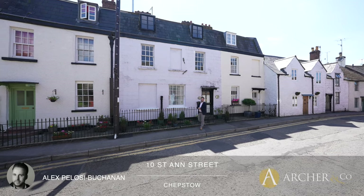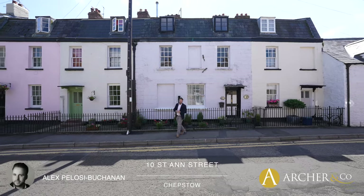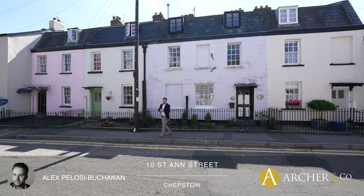Hi, it's Alex, Sales Manager for Archgo here, and today I'm delighted to introduce you to this gorgeous Georgian townhouse located in the oldest part of Chepso Town Centre.